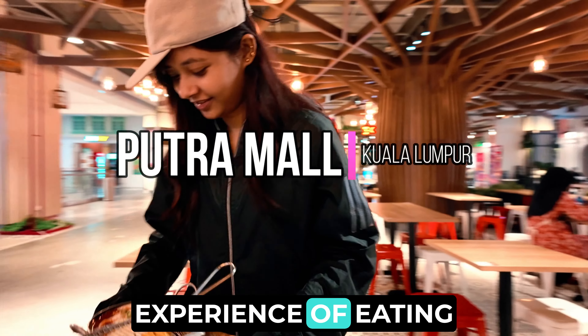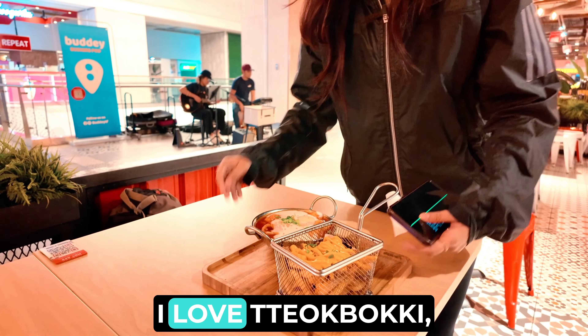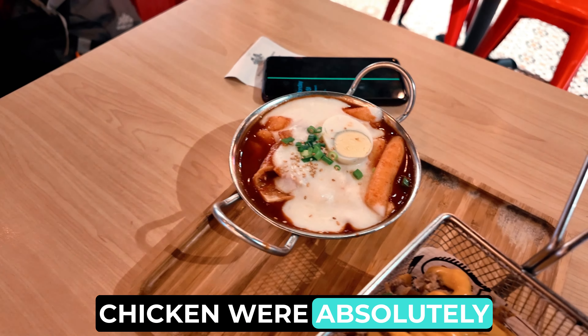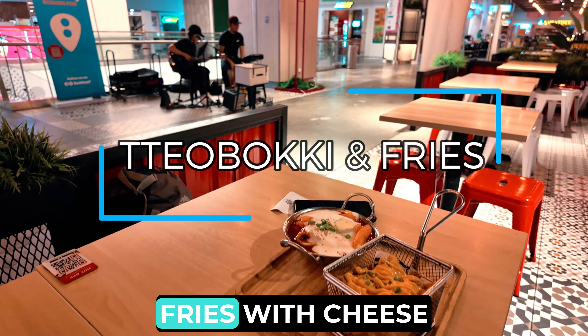I'm going to be sharing my experience of eating Korean tteokbokki at Putra Mall in Kuala Lumpur. I love tteokbokki, but I didn't like it at this place very much. However, the fries with cheese and chicken were absolutely amazing. So I ordered a plate of tteokbokki and a plate of fries with cheese and chicken.